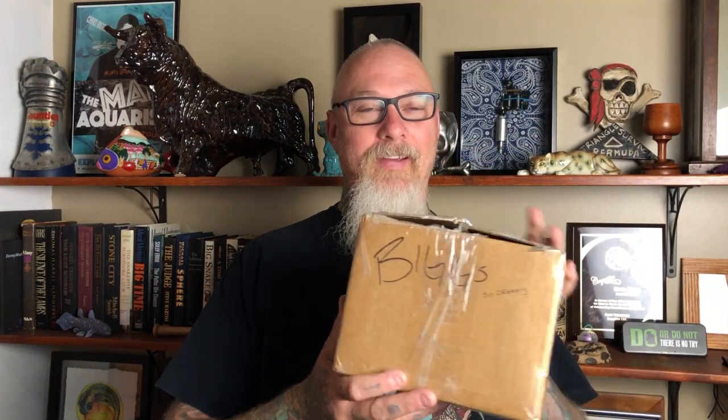Hey guys, welcome back, it's Biggs. Today I've got something special — got another package in the mail. It says 'Biggs so dreamy' on it. It's from my dear friend Jessica Bullock out in Hamilton, Ontario, which is far to the east of me.